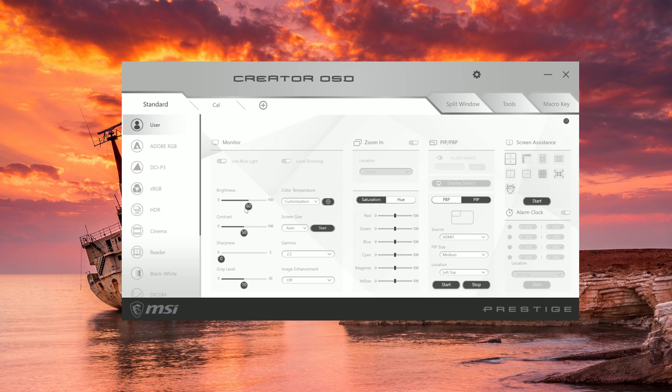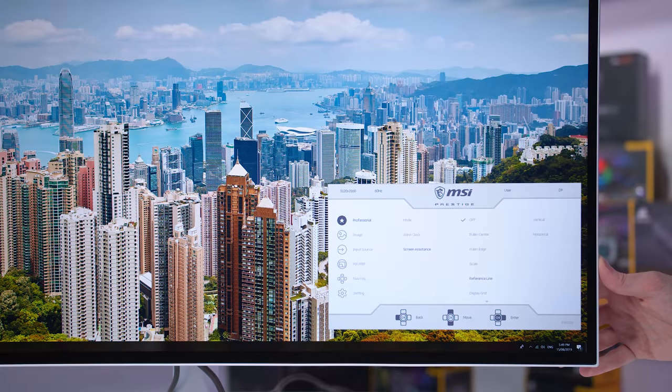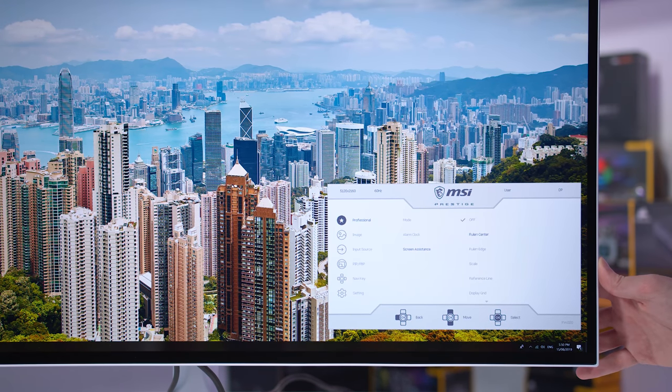There are several color modes including calibrated profiles for sRGB, DCI-P3, Adobe RGB, and so on. There's also picture-in-picture functionality and some neat screen assistance modes including grids and rulers, which might be handy depending on the task you're performing.